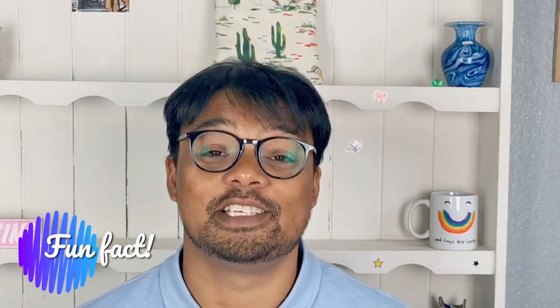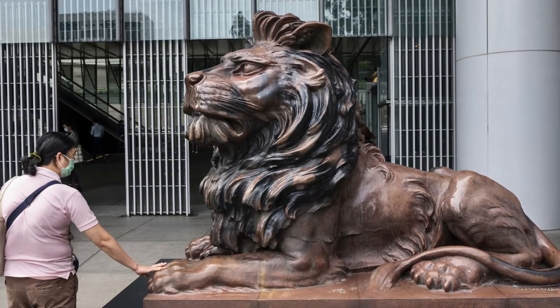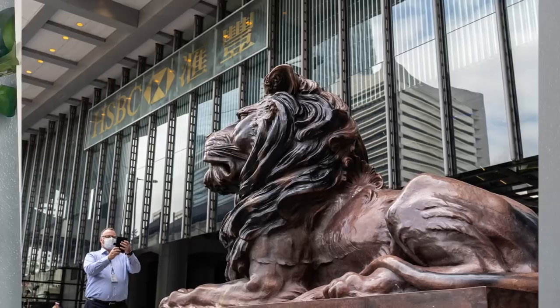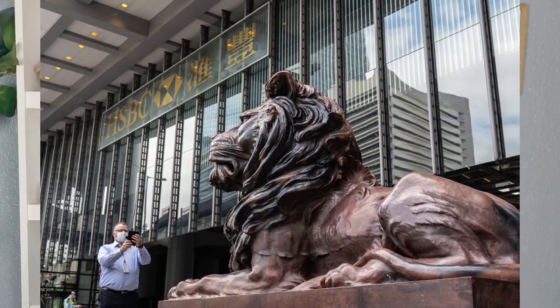Quick fun fact: HSBC's head offices are always designed with feng shui principles in mind. The two golden lions called Stephen and Stitt, which sit at the mouth of HSBC's UK headquarters in Birmingham, are there to enable the correct flow of chi or energy to come through the building.